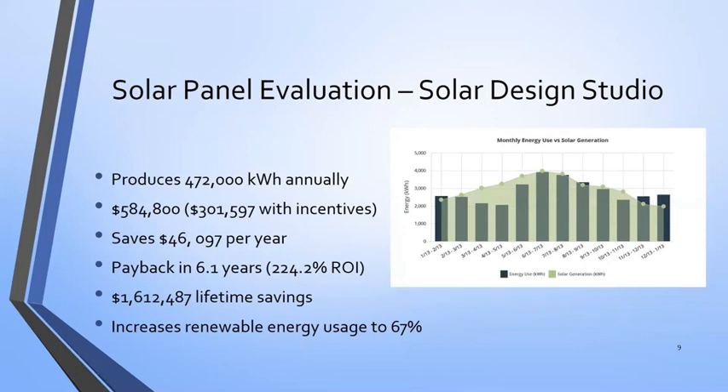Ultimately saving $1.6 million over the lifetime. The great news here is that if they were to implement this system, 67% of their energy would be renewable energy used through all their manufacturing, their offices, their facility. This is really cool to see, and we could give them that opportunity for those savings.